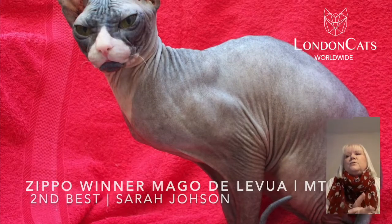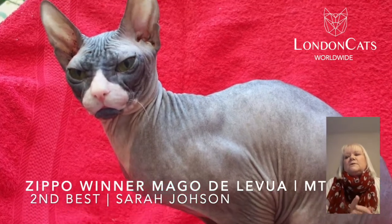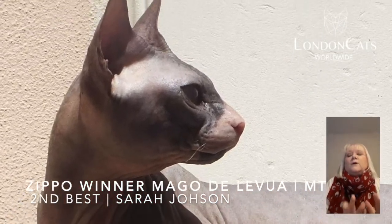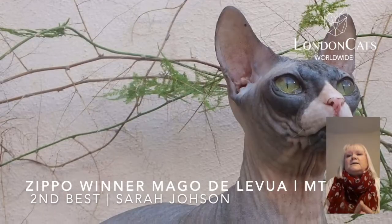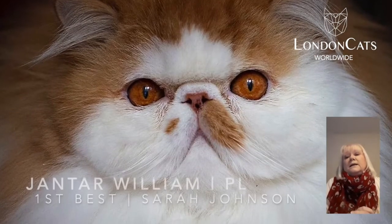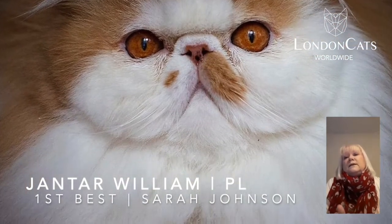Number 2 — fabulous, fabulous Don Sphynx. This is a wow cat — absolutely as the standard says. I really can't say anymore, just look at that perfection. Wow.